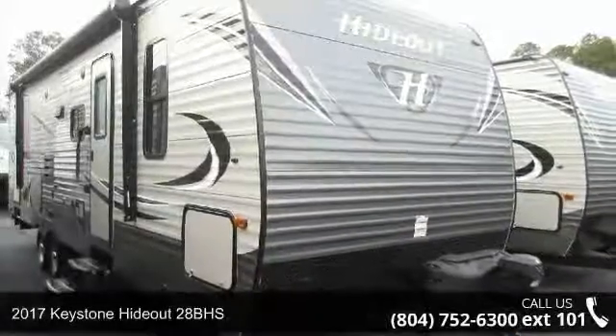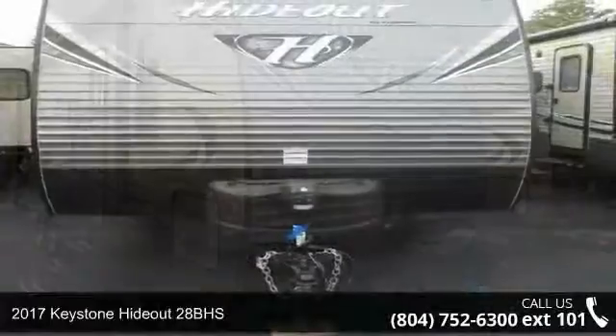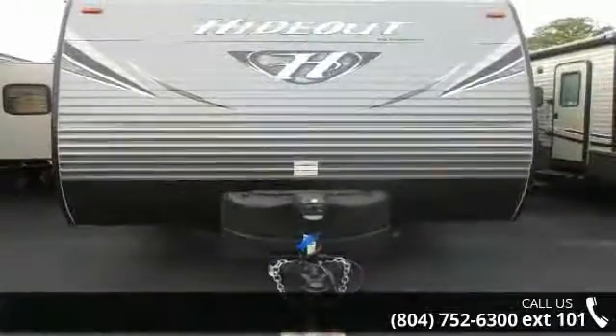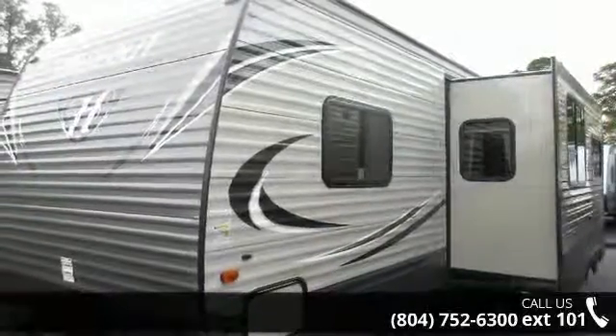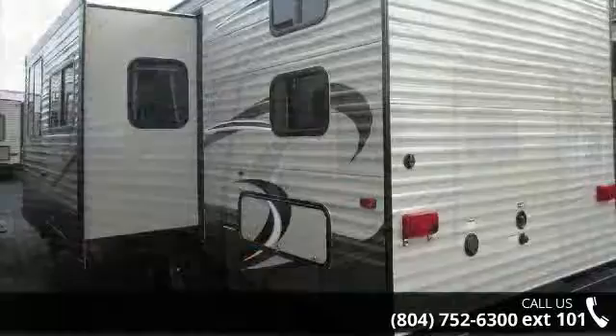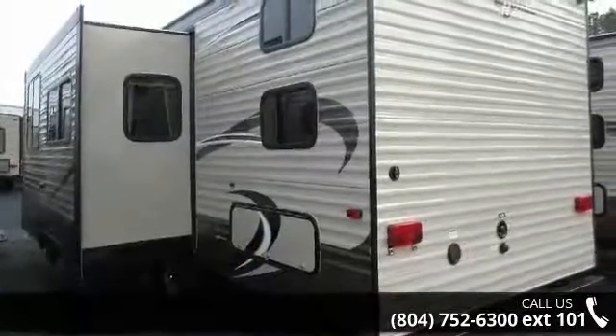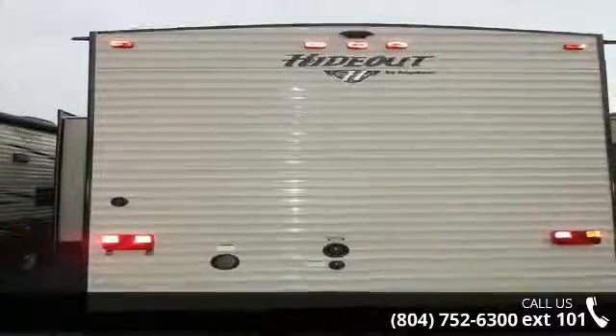Imagine yourself in this 2017 Keystone Hotout 28BHS. If you are looking for an RV with quality construction and ease of towing, this may be the one. Perfect for vacationing, adventuring, or just relaxing, this travel trailer awaits you. Let us put you in the right RV for your needs. Call the dealer now for more information.